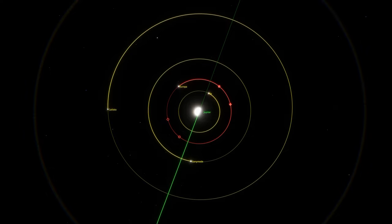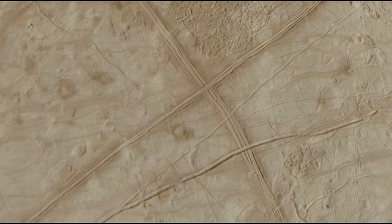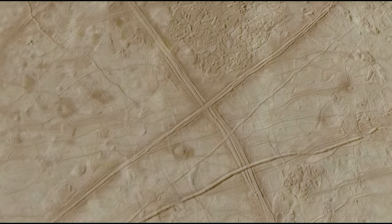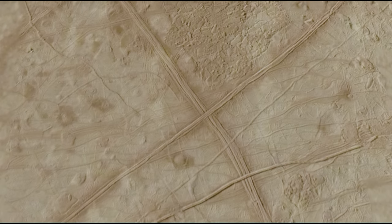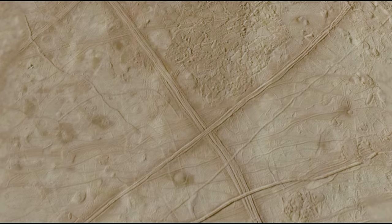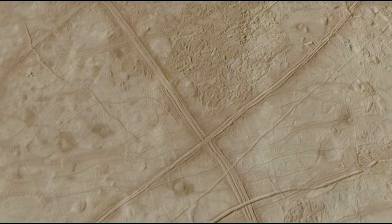Europa and its home planet Jupiter are far from the sun, approximately 740 million kilometers. So Europa receives far less sunlight than Earth, and this means its surface is cold and frozen. It is, in fact, made of water ice, which maintains a mean surface temperature of minus 171 degrees Celsius.